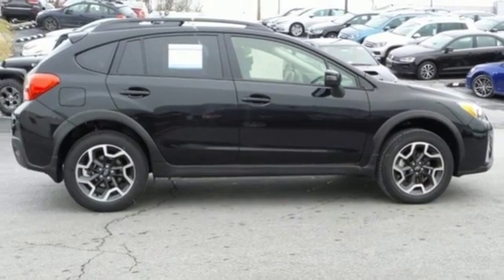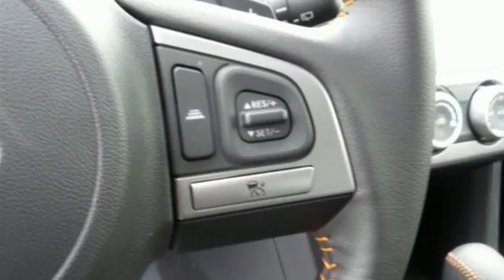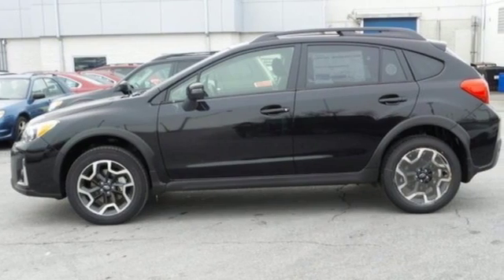with features like vehicle dynamics control, rear vision camera, and Subaru Starlink with touch screen display, you will feel safe no matter where the road takes you. Appeal to your sense of adventure and take this Crosstrek for a test drive today.